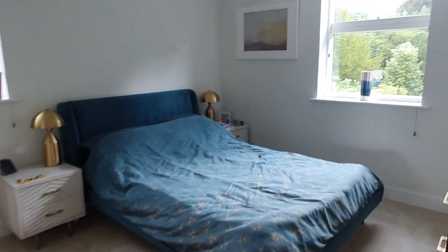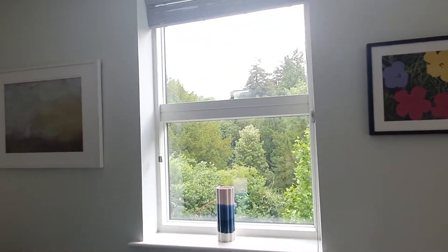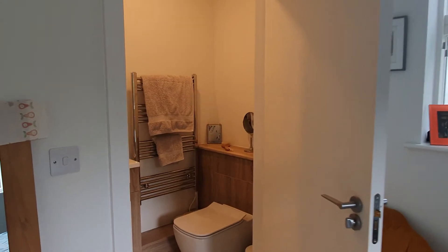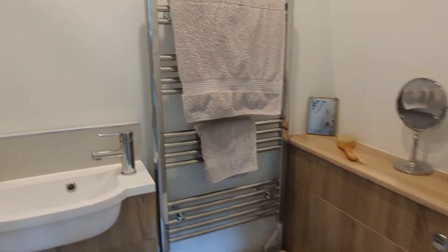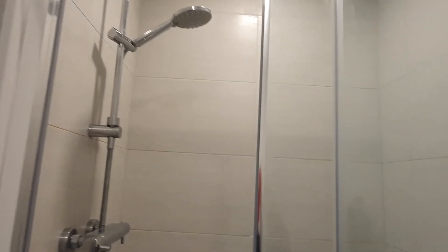The master bedroom is a good-size double with a lovely aspect, looking over basically trees. You've got your ensuite shower room here, beautifully decorated, including a nice powerful shower.